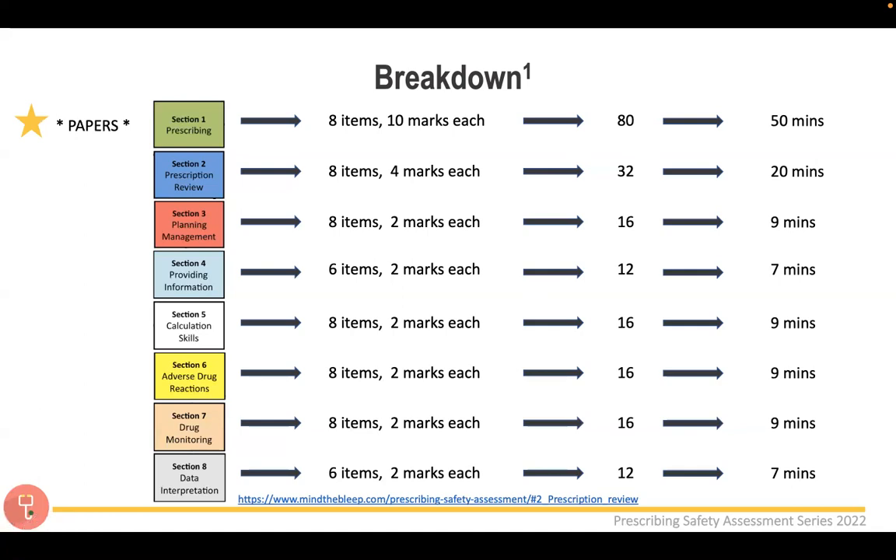I'd also highly recommend doing the practice papers on the PSA website. When you complete them, you get feedback showing where you've lost marks. You'll also see that there isn't always just one correct answer — different strengths or volumes can still get you the mark, which is reassuring. Do the past papers multiple times and do them timed, because it's very different from doing them leisurely.